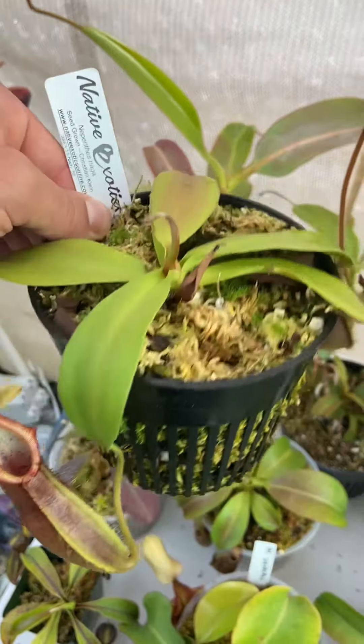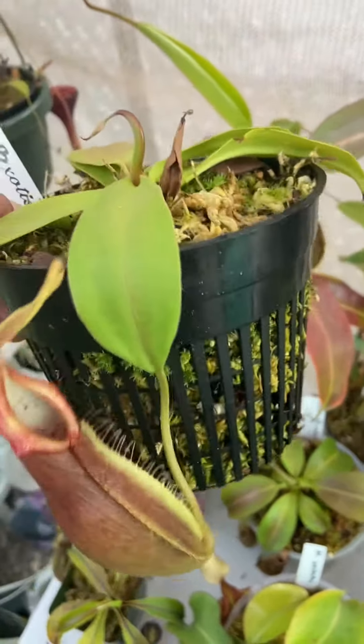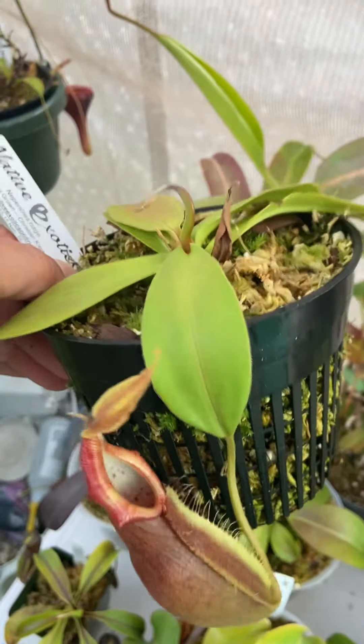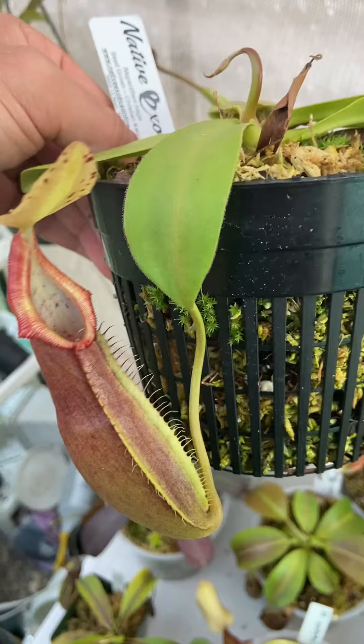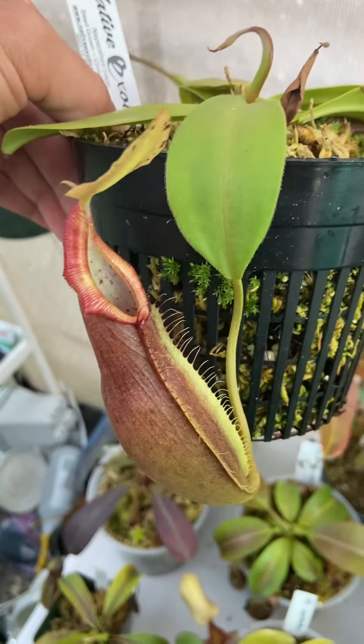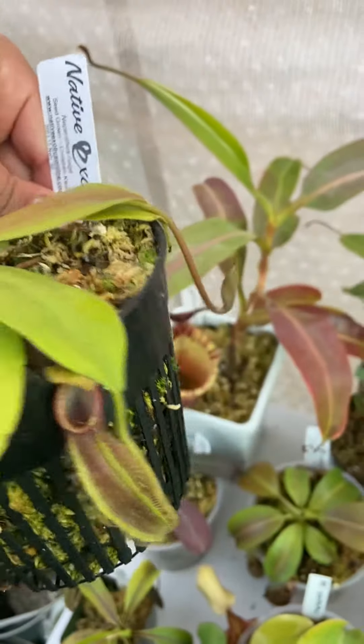I'm definitely excited to see this one continue to grow. Hopefully the pitchers get a little darker over time as they mature. I have seen people's nagas that start off kind of more like discoloration, and then as they get mature they get a bit darker. So I would like to see some big pitchers on this at some point in the next year.